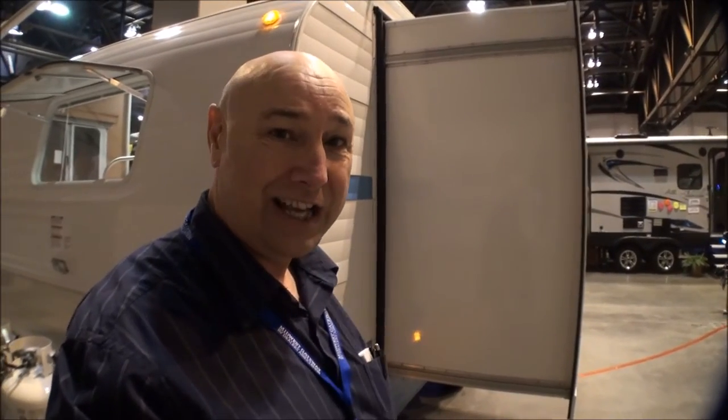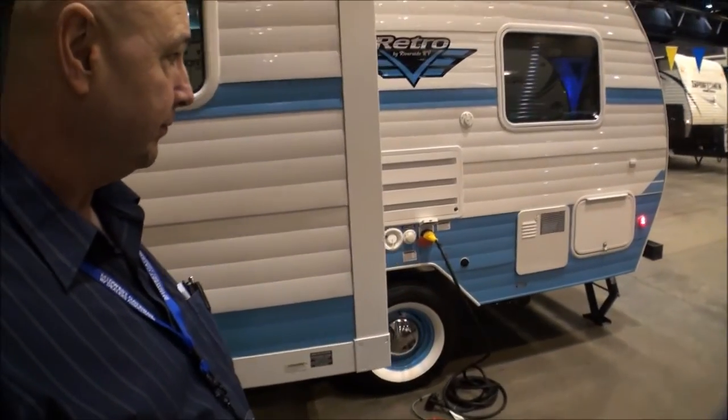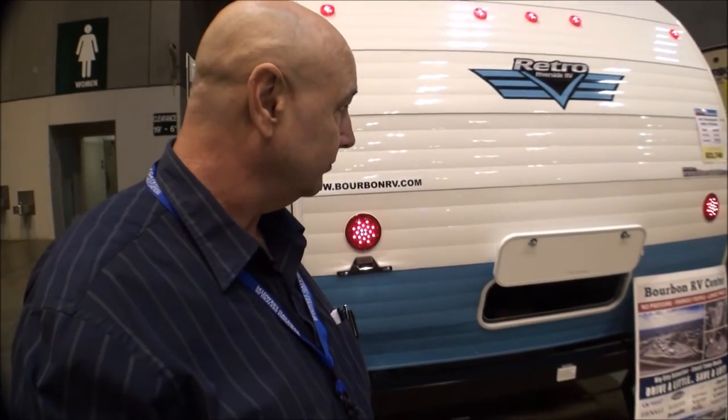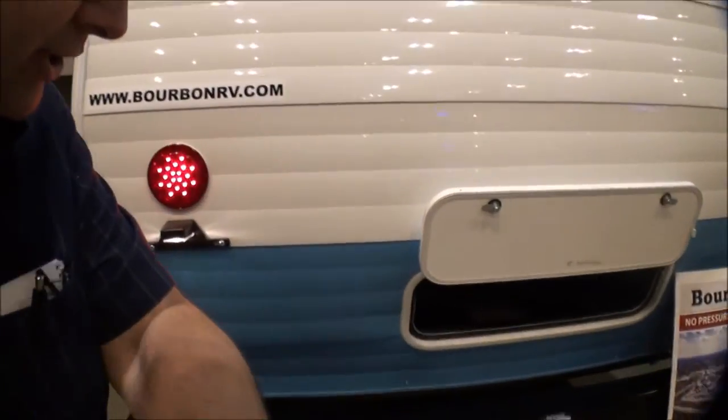One of the nice things is it still has modern conveniences - you've got the outside shower. Walking around, we've got a retro trailer with a slide on it, which really opens things up. This is where the dining area was. There's storage underneath and a hot water heater. So you still have all your modern conveniences while keeping that retro look. There's also more storage underneath the back here.